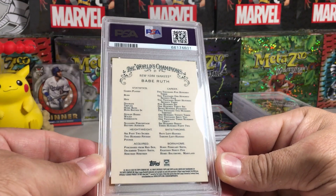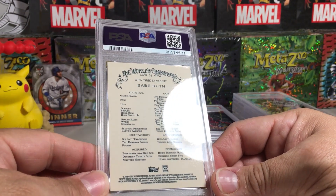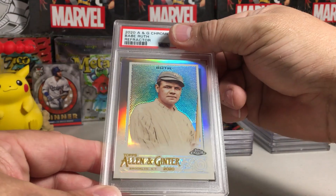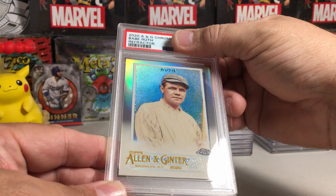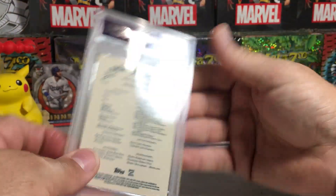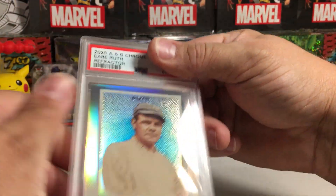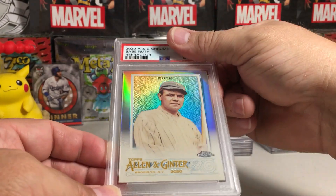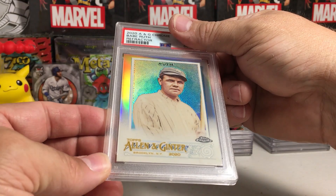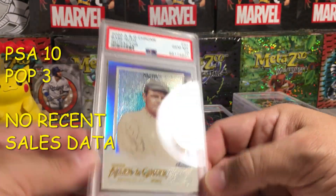The Babe — Babe Ruth. This is another thing I'm experimenting with: grading legendary players' cards even though they're from newer sets. This is a refractor from Allen Ginter Chrome — refractors look so good. Centering looks good, no printing lines, corners look good. I have a lot of cards from opening on this channel and I'm trying to experiment with more grading. PSA 10 on the Babe Ruth refractor! You're going to see lots of really low pop cards because not many people have been grading stuff like this.